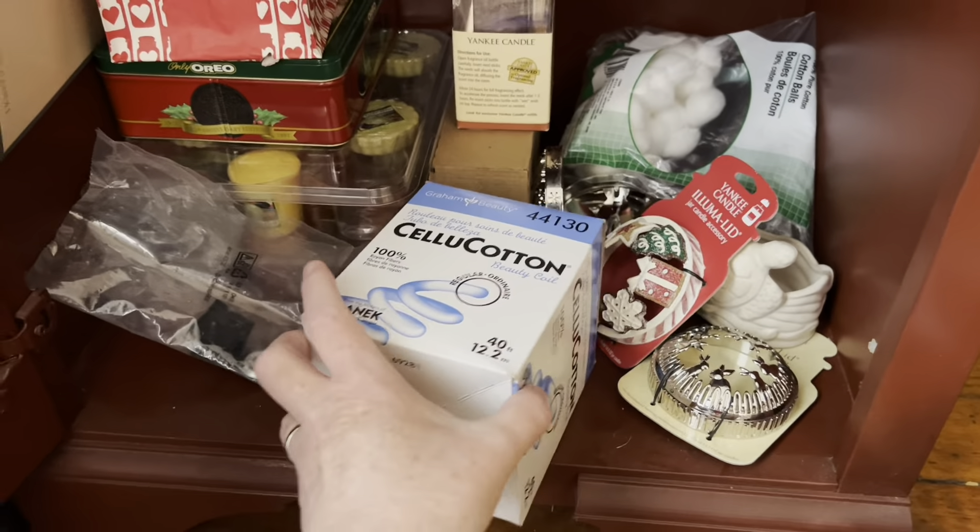This I got at an auction — it's that beauty stuff, cotton — and I figured it would be great for soaking up excess wax when I'm doing some candle corrections.